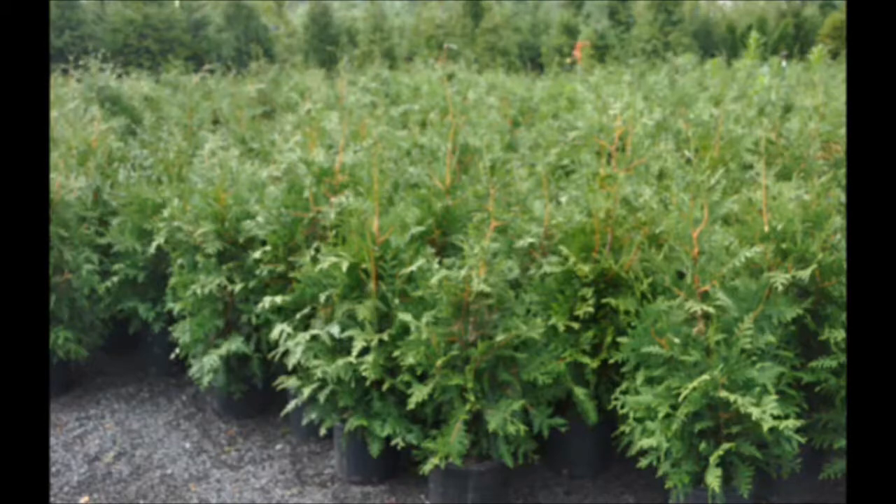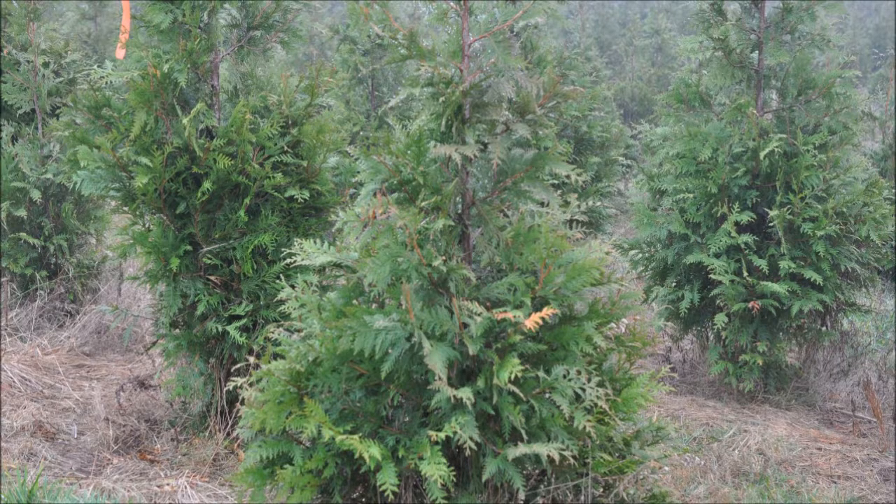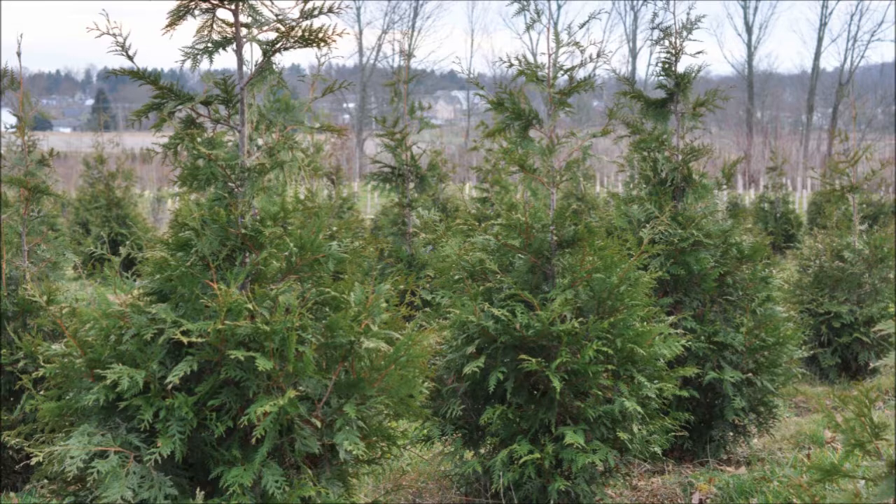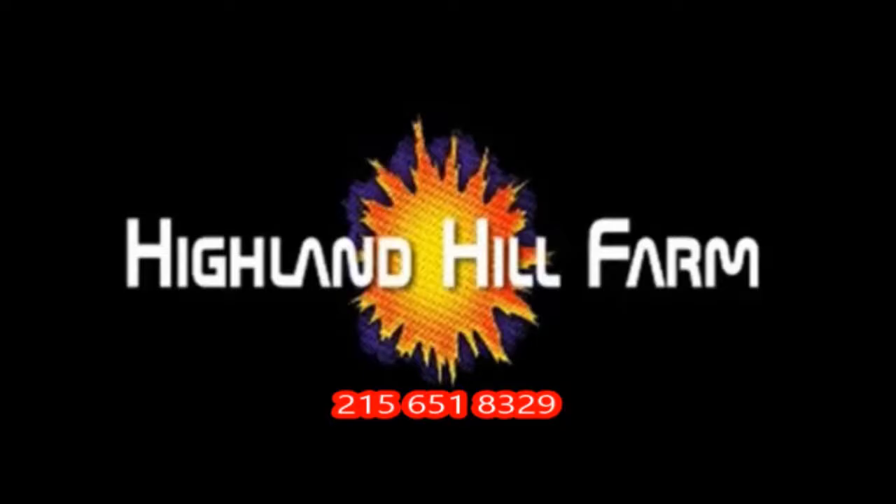This video was produced at Highland Hill Farm. We grow and sell screening and buffering trees in Bucks County, Pennsylvania. Call us for your screening tree needs at 215-651-8329.